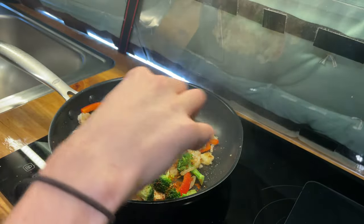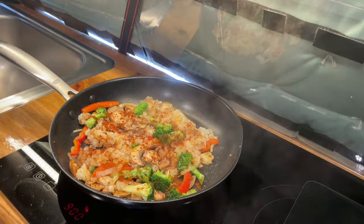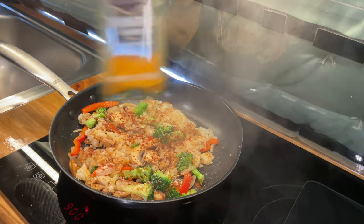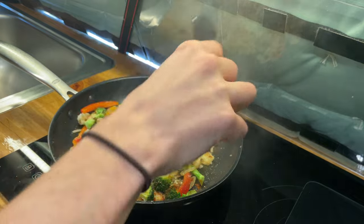I season my breakfast the same way I season my dinner: salt, chipotle chili powder, garlic powder. And I know this sounds weird, but I'm going to throw a little turmeric in there — just a little bit.